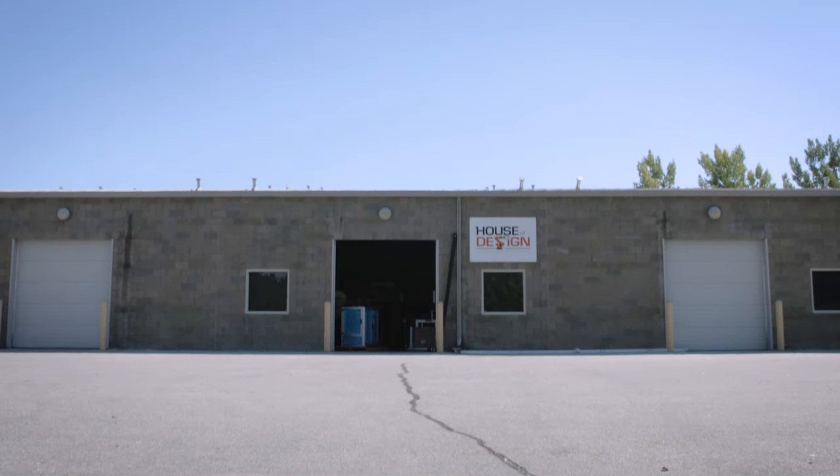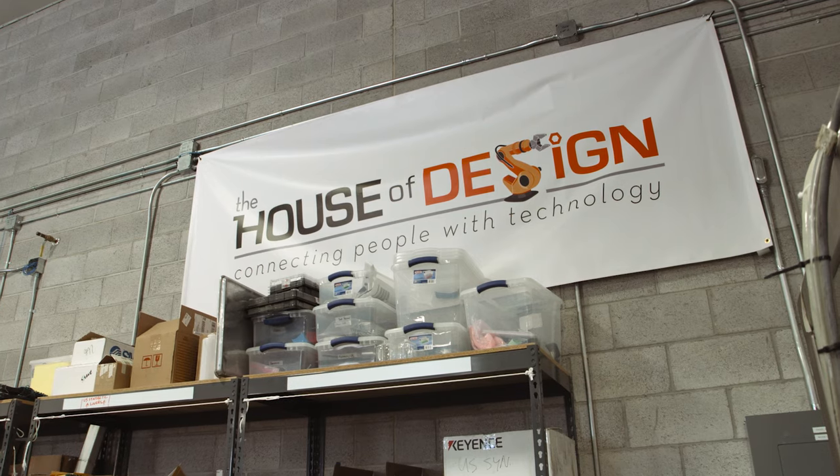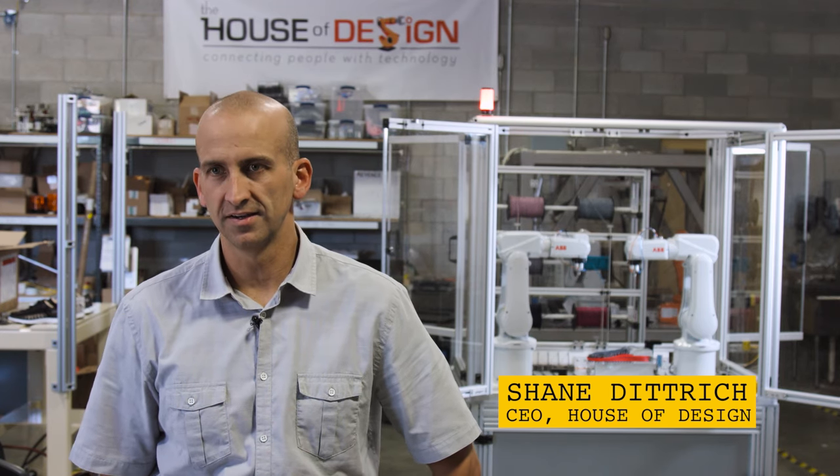We have a great partner with House of Design. My name is Ryan Oakleberry, I'm COO and principal, co-owner of House of Design. My name is Shane Dietrich and I am the CEO principal of House of Design.